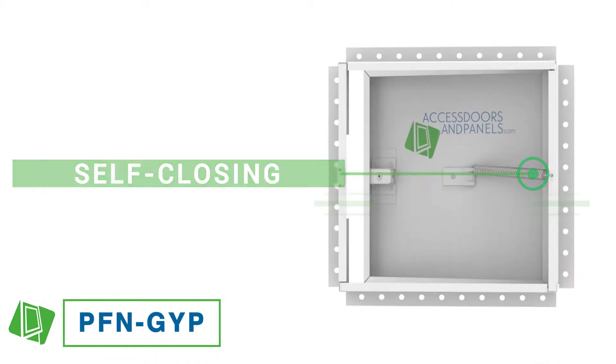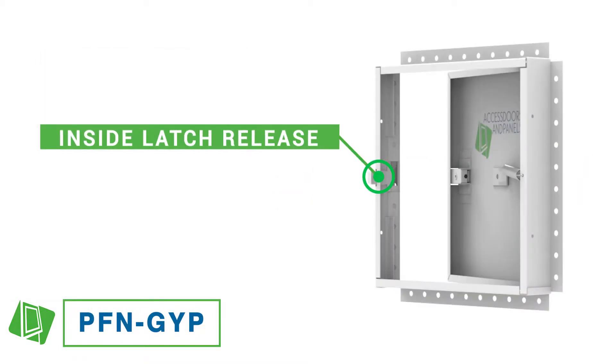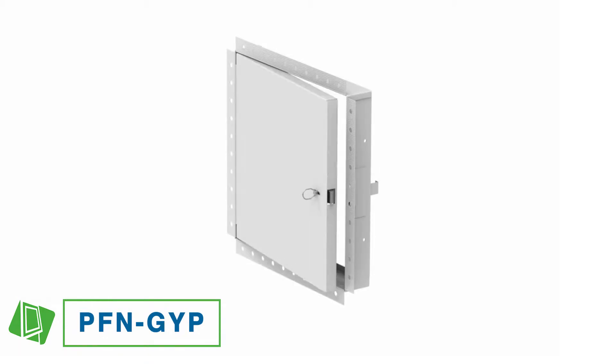It is self-closing, self-latching, and offers an inside latch release for easy entry on either side. This model includes both a tool key and ring to open the door.